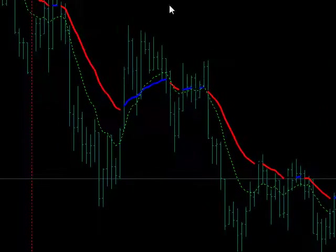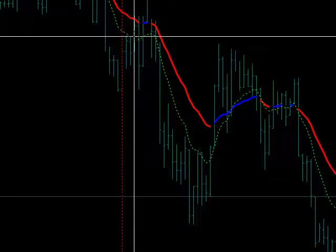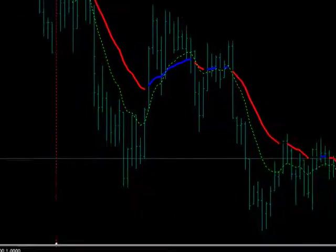On the pound, the filter did agree at 3 o'clock, so you would have sold right there. You would have put your stop up here about 20-30 pips. It would have gone against you about 11 pips, and you definitely got 46 pips to the bottom. Good trade.